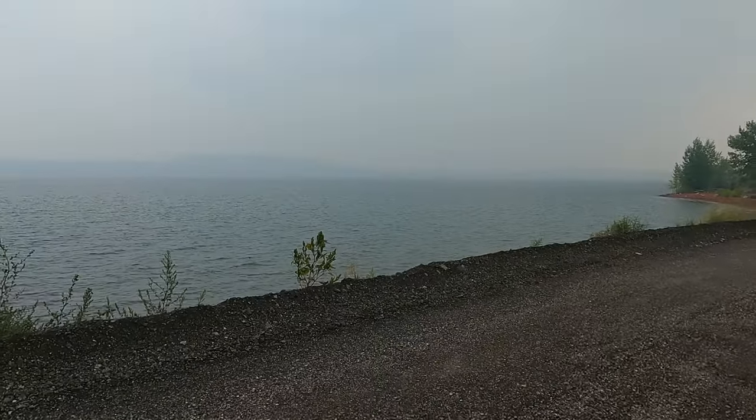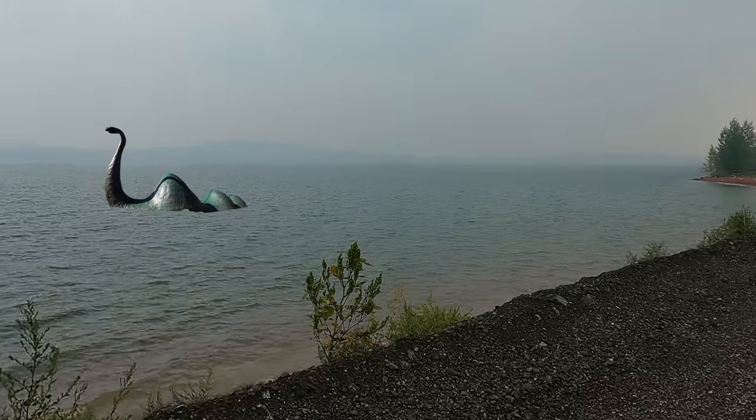Beware — there are legends describing a Loch Ness-type creature in the lake and of ghostly encounters.